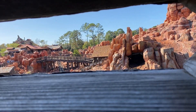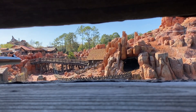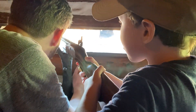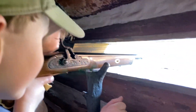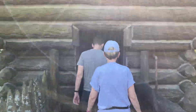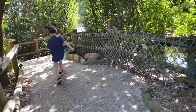What are you aiming at? I'm going to wait for the target to come. Are you a good shot? Here we go — hit him! Shoot, shoot, shoot! Careful!